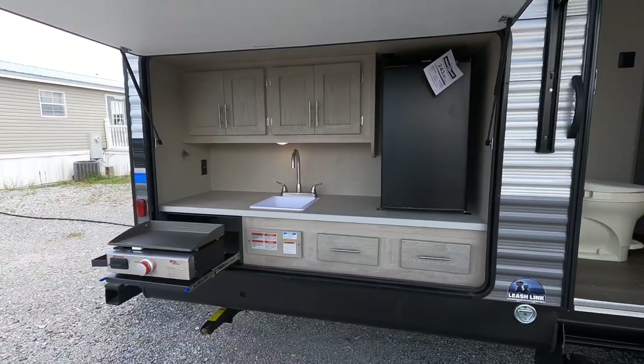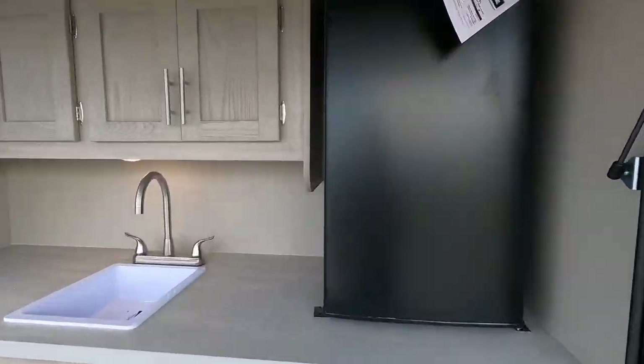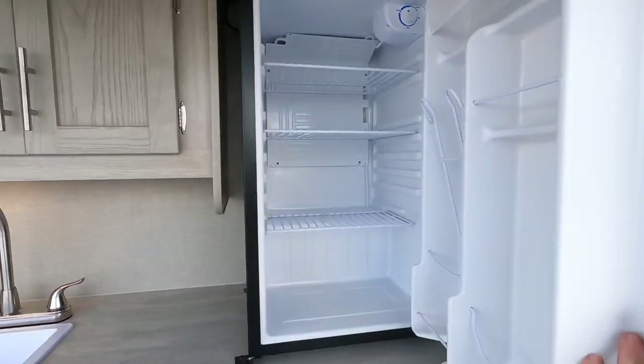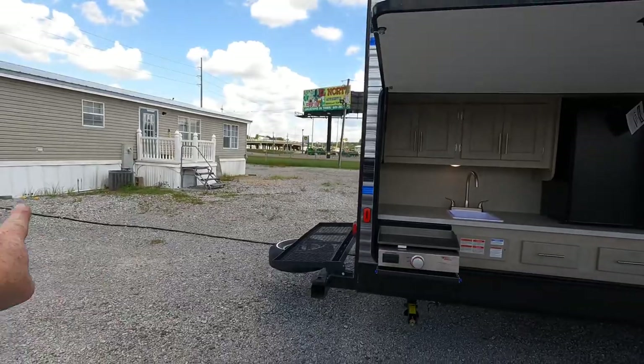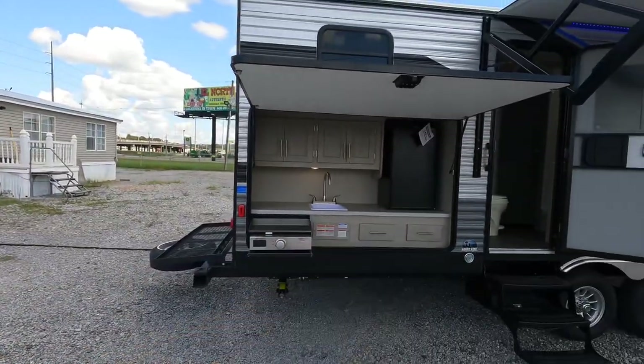Additional cabinetry above and below the outdoor kitchen. Outdoor refrigerator — one thing to point out: this refrigerator does not work off vehicle power while going down the road. You must be plugged into shore power in order for that one to work.